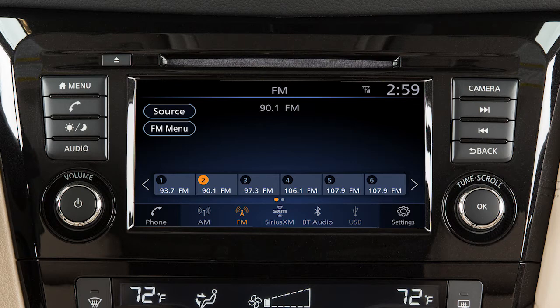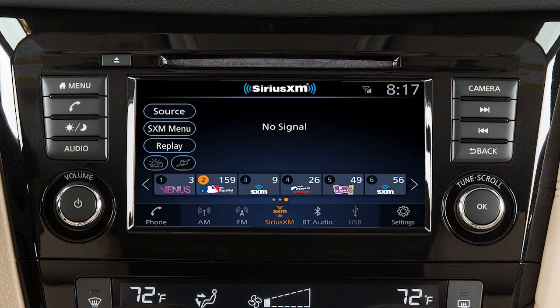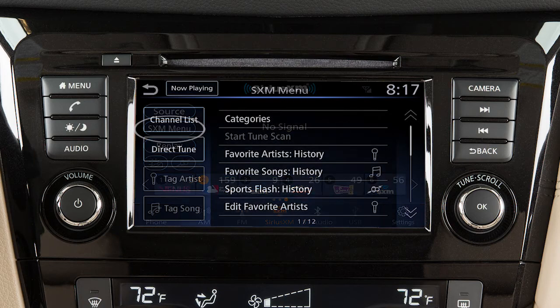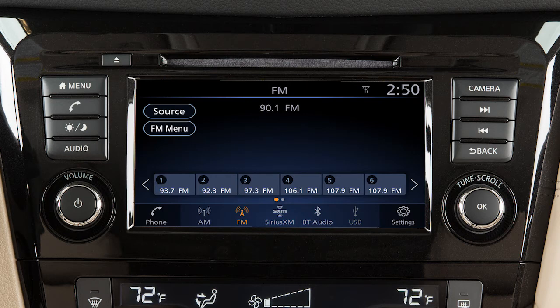You can also control the audio system using the touchscreen. For example, touch the Menu key from the AM or FM radio screen to scroll through listed stations. In Sirius XM satellite radio mode, there are touchscreen keys for choosing channels and categories. To set the current station or channel as a preset, touch and hold one of the six preset keys until it beeps.